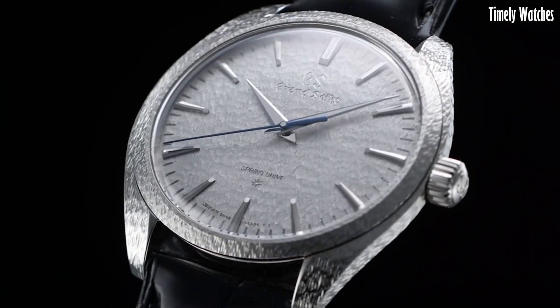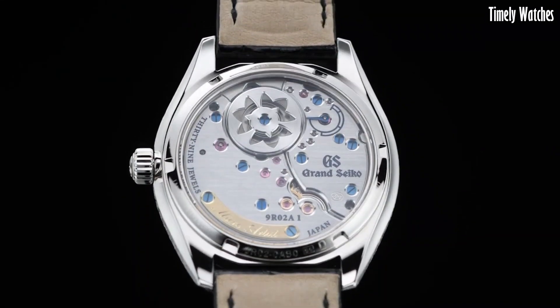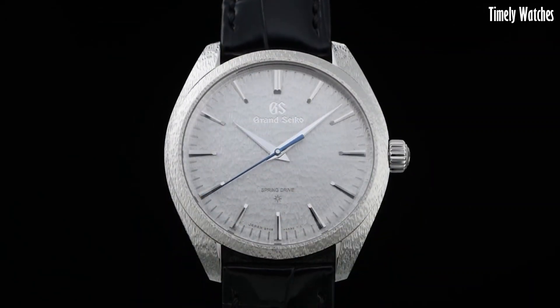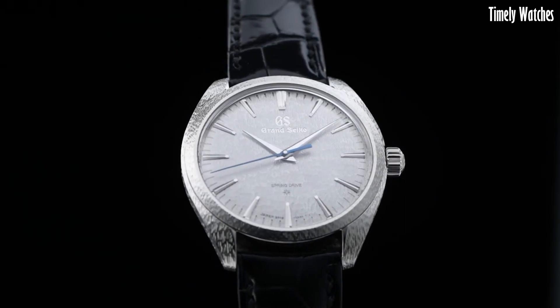Its beautifully polished and textured dial, along with the exquisite handmade craftsmanship, exemplify the artistry of Japanese watchmaking. The SBG1 is a symbol of timeless elegance and horological excellence, reflecting the highest standards of Grand Seiko's craftsmanship and precision.